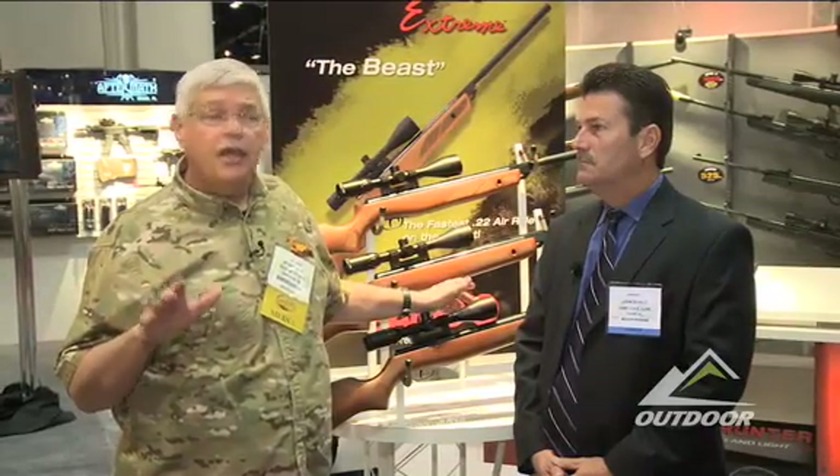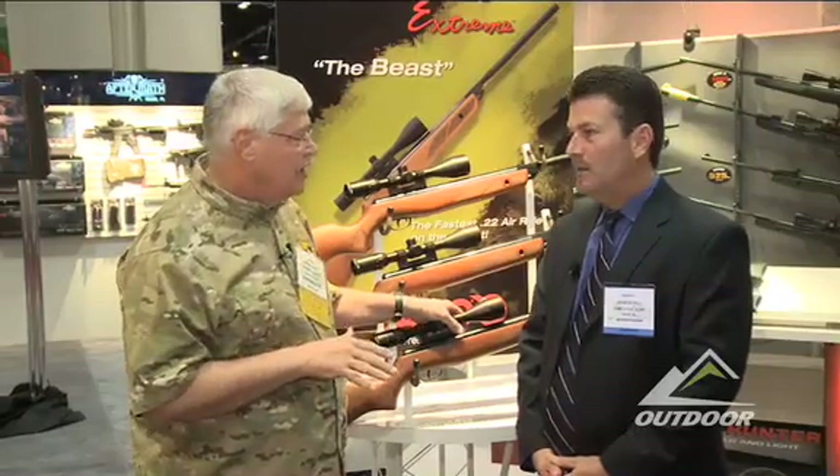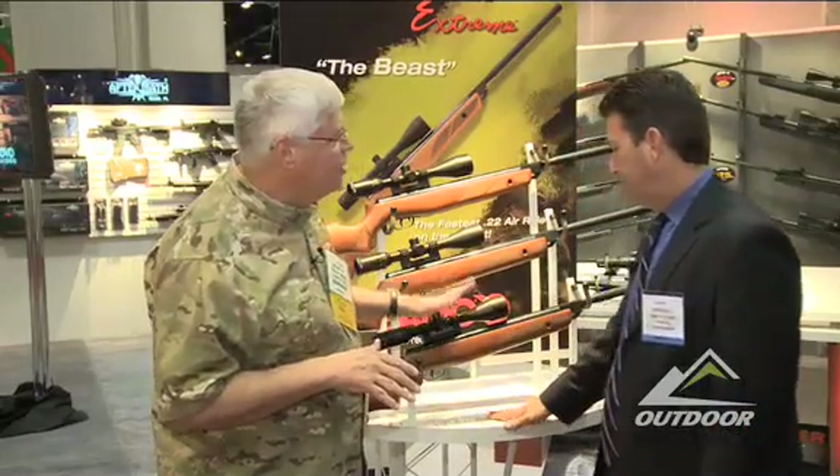When Lewis and Clark made their landmark trip across America, they carried air guns for hunting, to gather game. Obviously air gun technology got eclipsed by cartridges, but in recent years that has started to change and GAMO's been right there on the forefront. Talk to me about these hunting rifles.